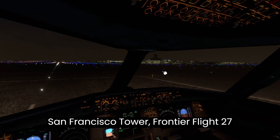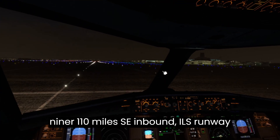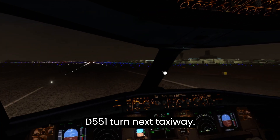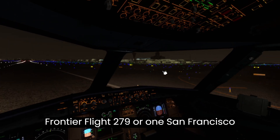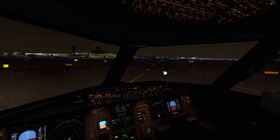San Francisco Tower, Frontier Flight 279 or 1, 10 miles southeast inbound ILS runway 28 right approach. Delta 551, turn next taxiway. American 2378, go around. Frontier Flight 279 or 1, San Francisco Tower. Altimeter 29.9.